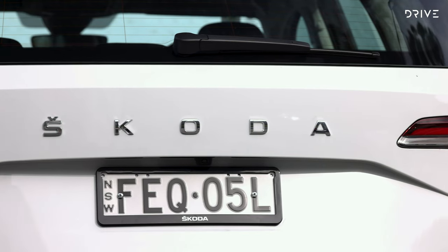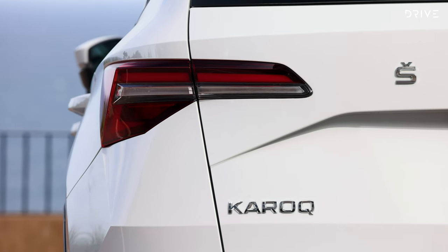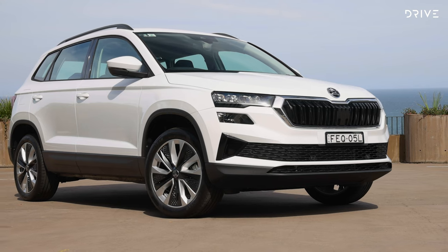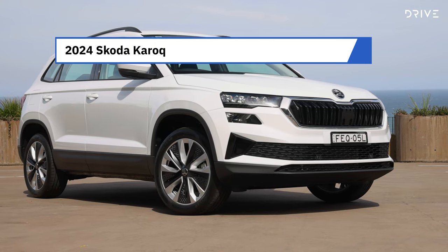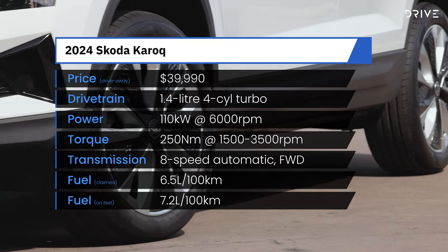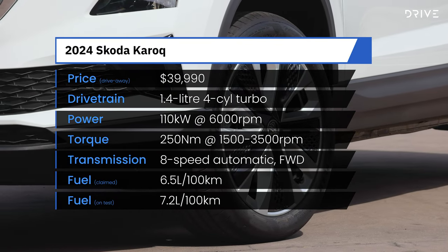The entry-level Karoq, simply called Karoq, is a permanent member of the range priced from $39,990 drive away, or $5,500 less than the next model up, Style. It is powered by a 1.4-litre turbocharged four-cylinder petrol engine developing 110kW and 250Nm, driving the front wheels through an eight-speed automatic transmission.